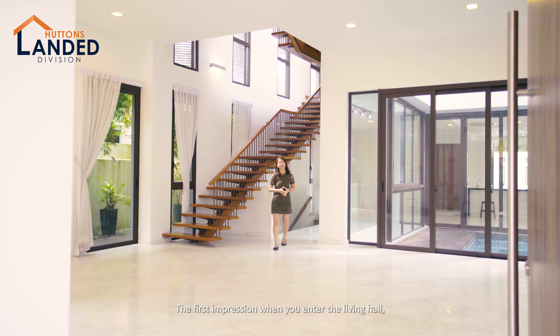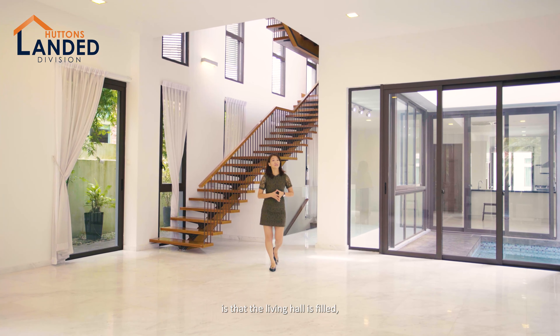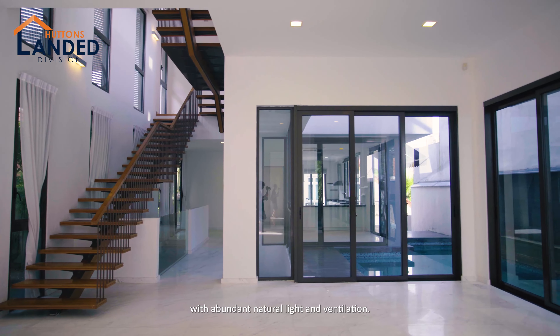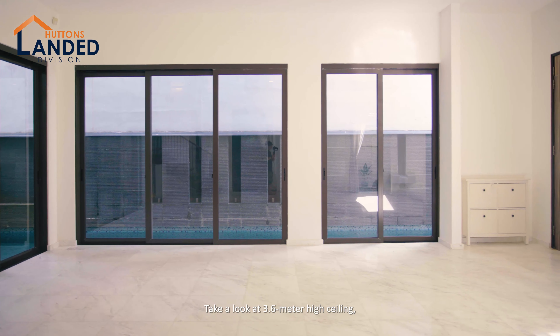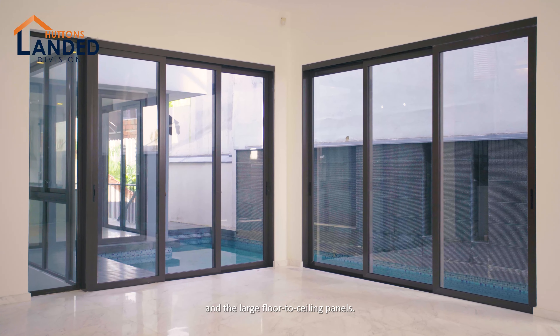The first impression when you enter into the living hall is that it is filled with abundant natural light and ventilation. Take a look at the 3.6m high ceiling and the large floor-to-ceiling panels.